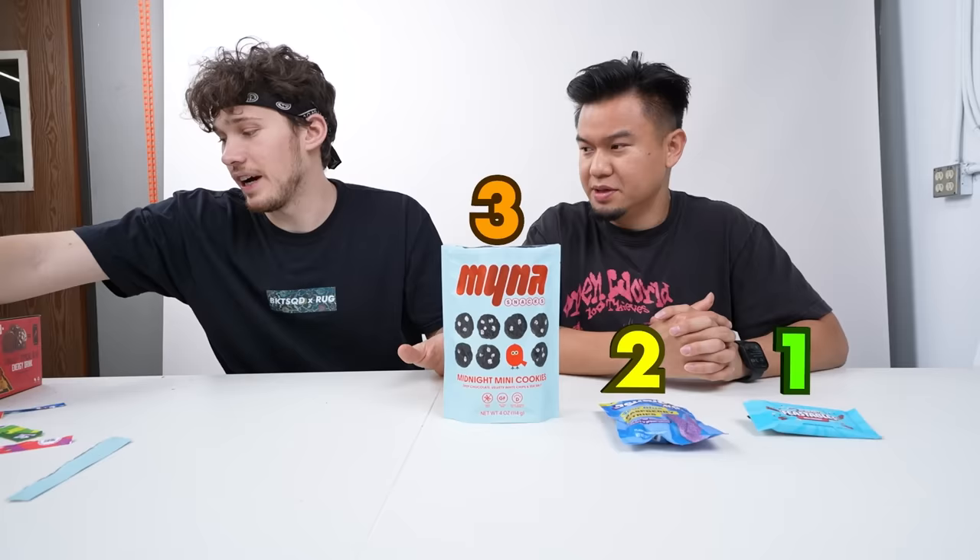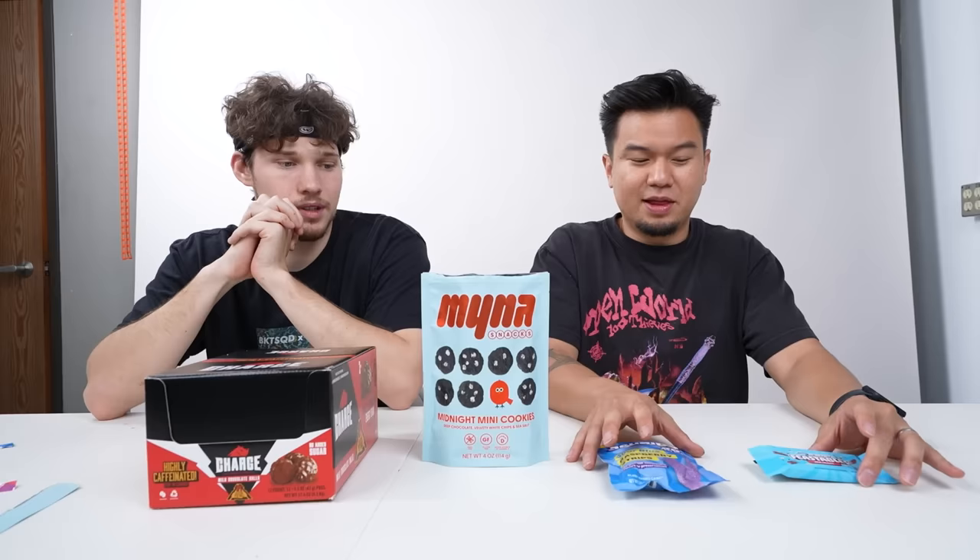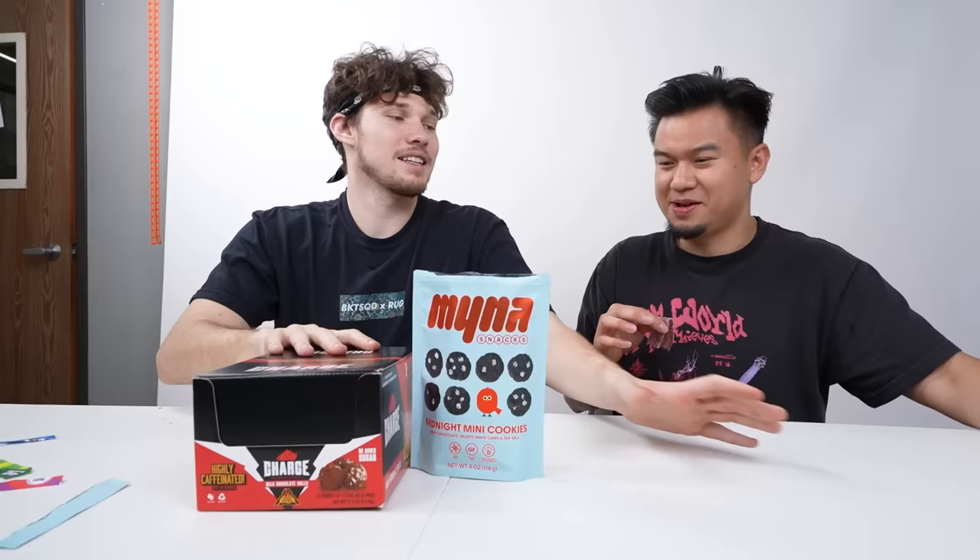My ranking: Feastables is number one, Joyride number two, Pokimane cookies number three, and charged chocolate number four. I think we can agree to this. As a preference for me, I think the chocolate's amazing — the best chocolate on the market — but I am such a gummy guy and I love Joyride. I also love that it's sugar-free. These two are like way up here, and the others are like not bad but lower. This is where we're leaving it.